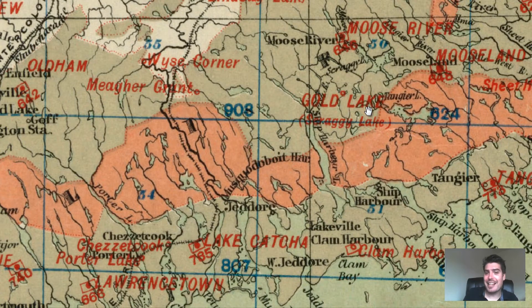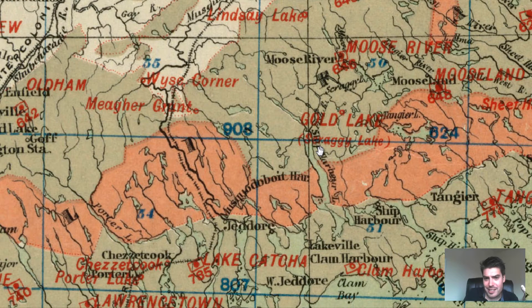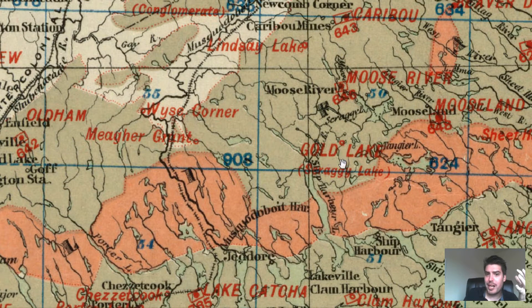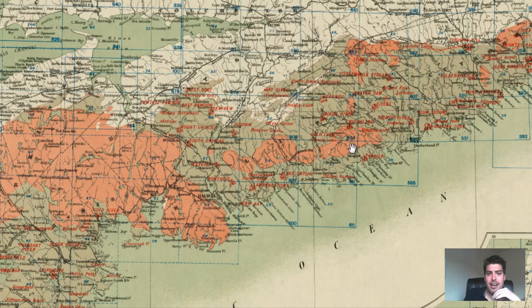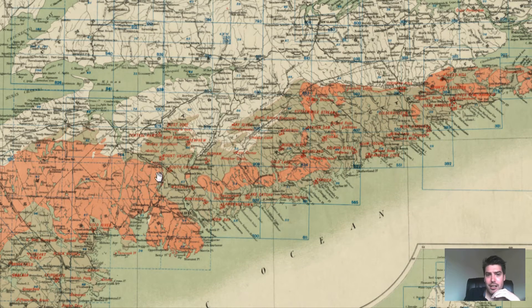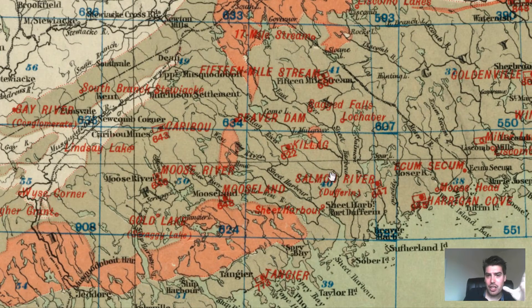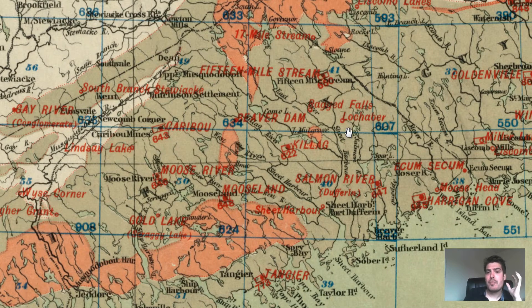Here's one named Gold Lake — the name says it all. It was originally named Sakagi Lake, but they renamed it because they found a good amount of gold deposits. Very close to Moose River, another gold district. Lindsay Lake — all of this is marked in red. If you look at Halifax as a whole, to the north I see red text and red dots everywhere. Those red text dots are gold districts, and the hollowed-out ones are definitely gold discoveries.